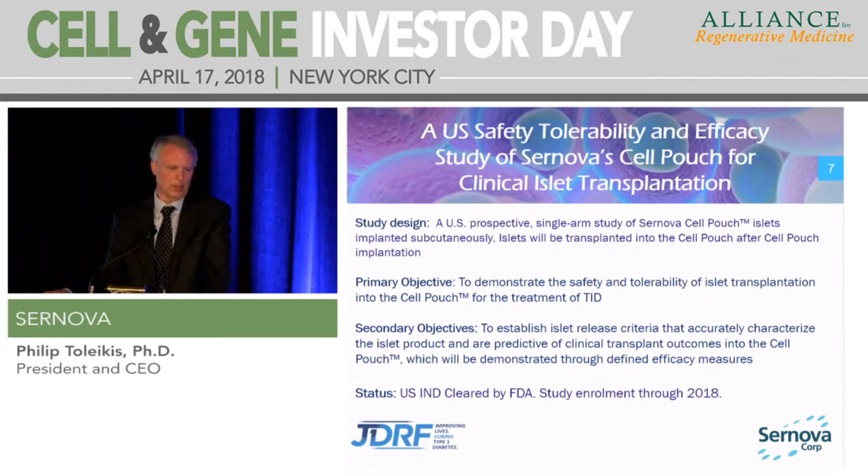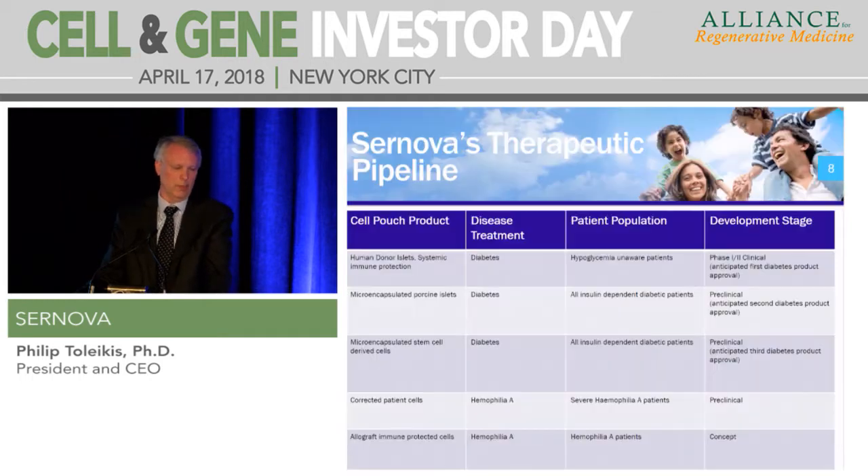With respect to our clinical study in the U.S., this is a Phase I-II study and we're very much focused on achieving efficacy. We're looking at a marginal islet dose of highly purified islets, which all our preclinical studies have shown to be successful. Once we show efficacy with real islets, that's going to lead us down the path of working with our stem cell technologies going forward.